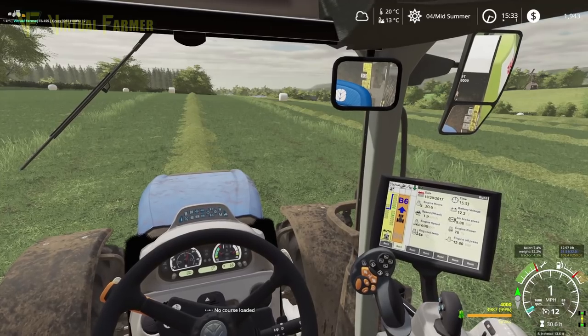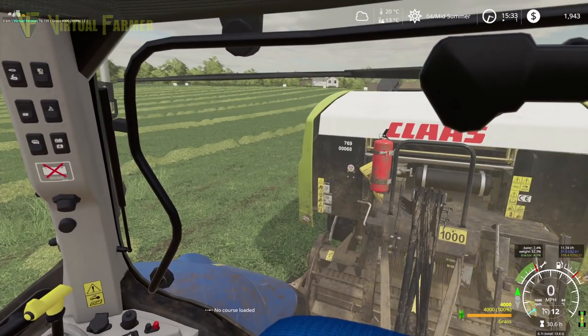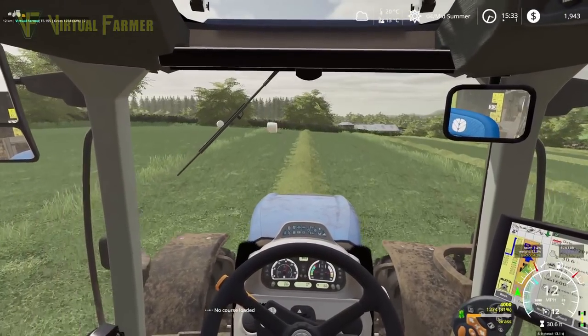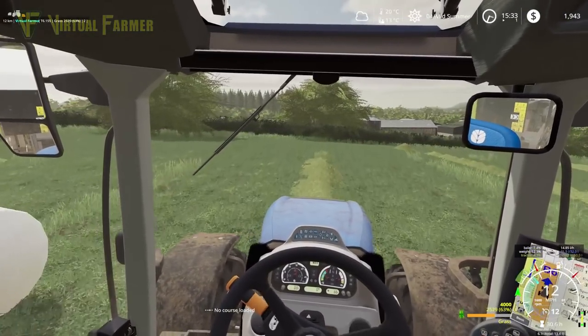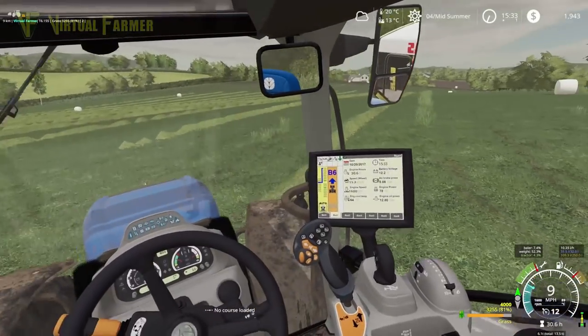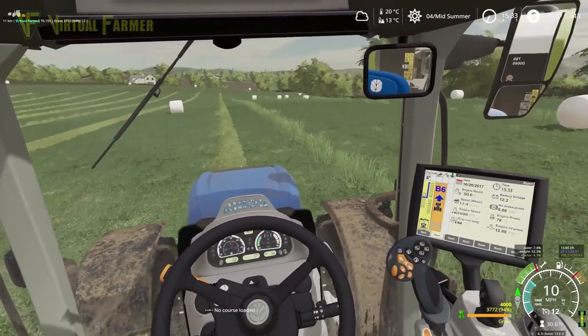Maybe one and a half bales a row — it's quite a lot that we're getting at the moment. Unload that and away we go again. We are getting quite a good heap of bales off here — there is a really really nice amount of grass here. We'll have to make sure we get this well fertilized before we get anywhere near an autumn cut on it.